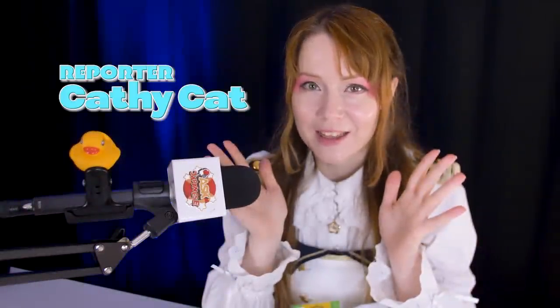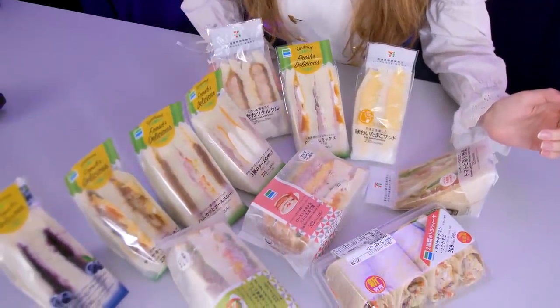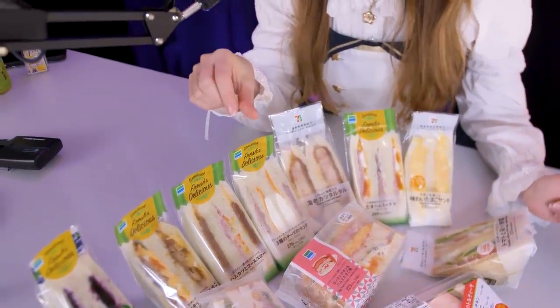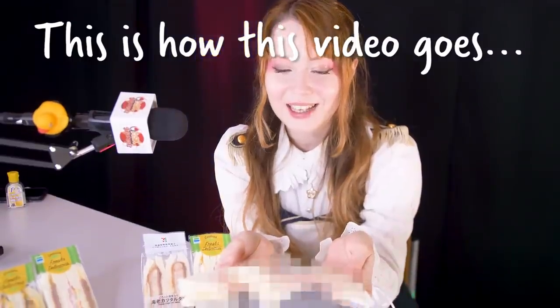Hey guys, greetings from Tokyo! This is CathyCat and today we're gonna talk about the dark side of food at convenience stores. Recently on Japanese social media, it's become a big thing to talk about how Japanese sandwiches at convenience stores are actually kind of swindling — they look amazing in the package, but the topping is just right at the front and in the back there's nothing. A lot of people have been complaining and posting pictures, so we're gonna open about 40 dollars worth of sandwiches and find out which ones are a little bit swindlery and which ones are actually perfect.